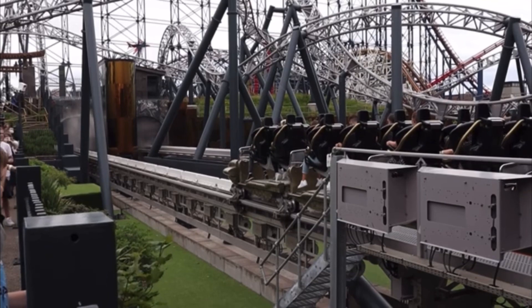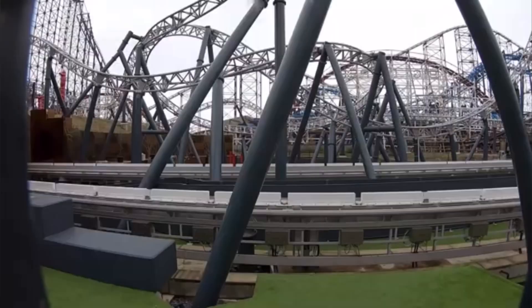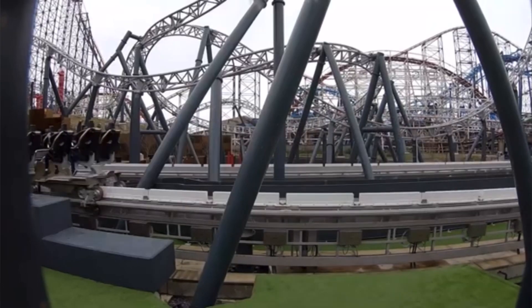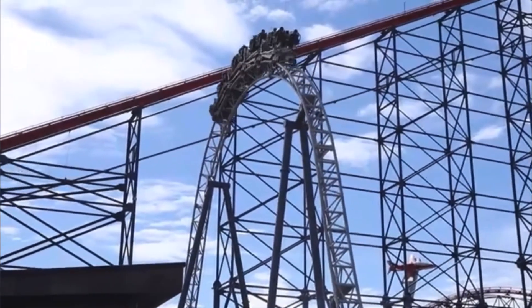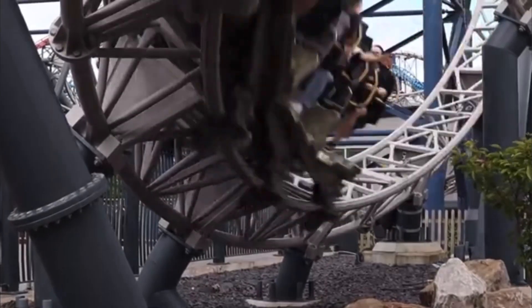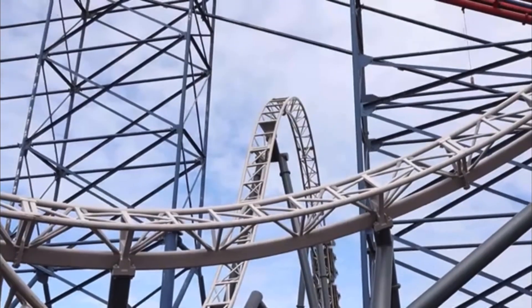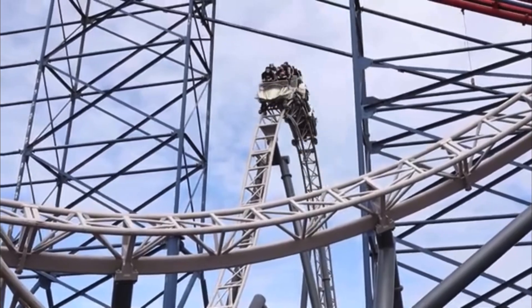At number 1 is Icon at Blackpool Pleasure Beach. Icon is a Mack Rides multi-launch coaster and was the UK's first and only double launch coaster — unless you count Mandrill Mayhem, which I don't. It opened in 2018 with a height of 88 feet and a top speed of 52 miles per hour across its 3,750 feet of track. I love the way it interacts with the other coasters at the park, the good forces, the fantastic ejector airtime — it's just a fantastic ride from start to finish.